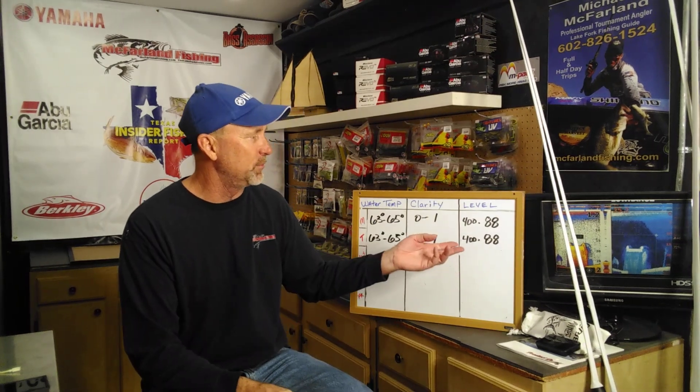In this channel, what we do is we give you a little bit of information about the lake level, some basic fishing reports, and generally share some good products and things like that that we use right here at Lake Fork.